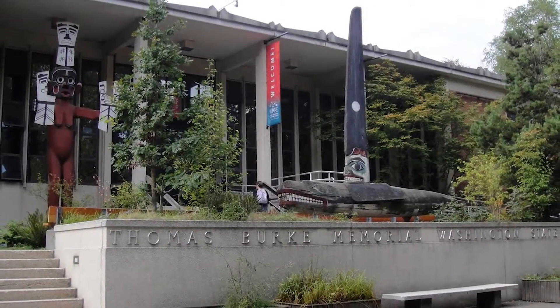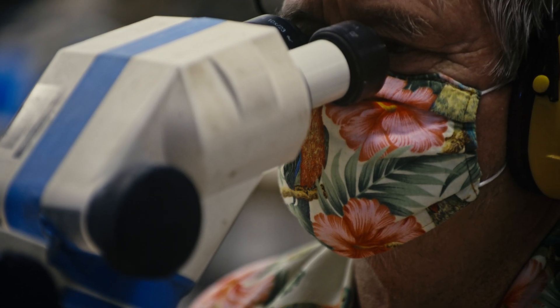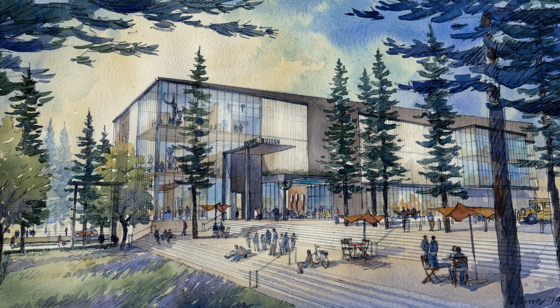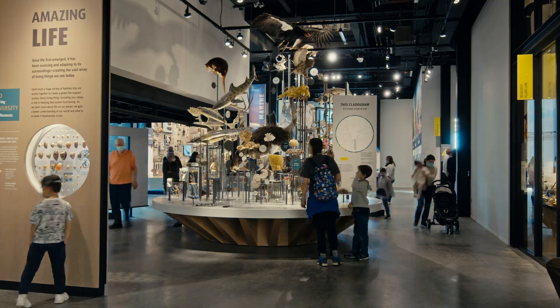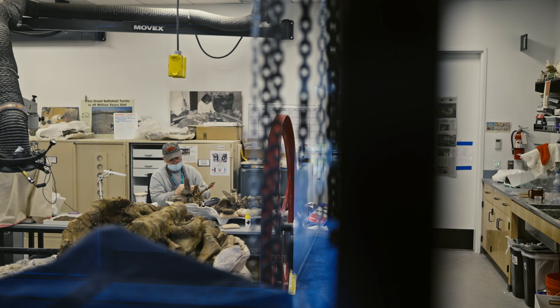A lot of people didn't even know it was the museum, unless the path of the museum was actually visible to the public. With the design of the new Burke Museum, that's where Julie was describing — what I want to do is turn the inside out and show what's in the storage.